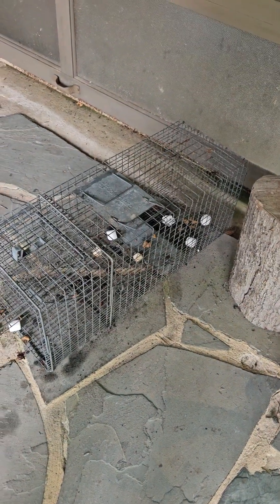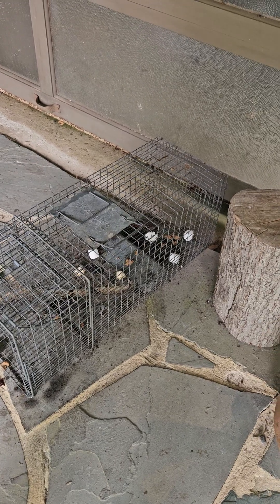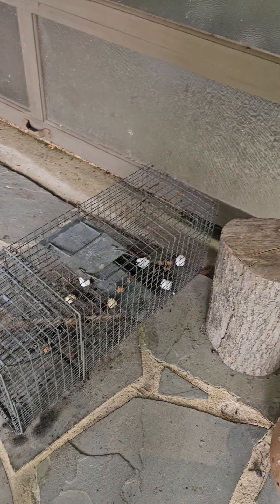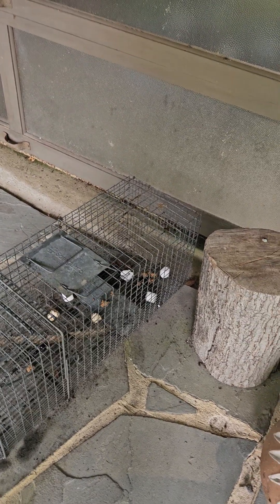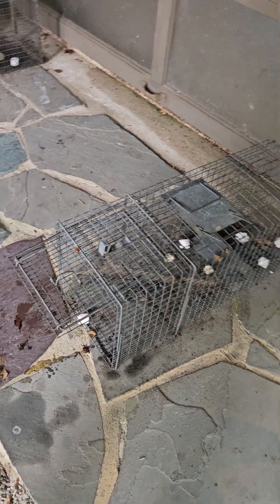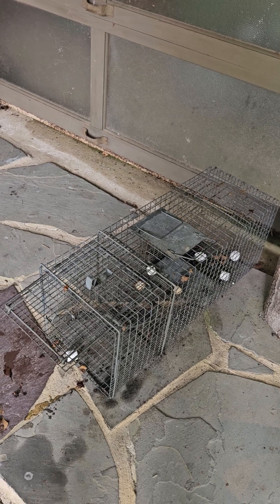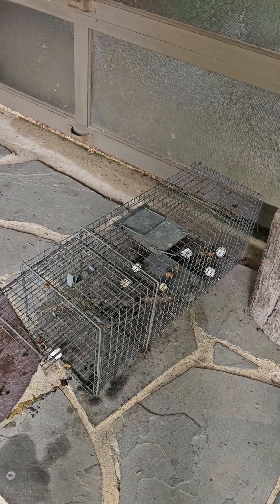We have it baited with three baits and four lures. The baits are banana supreme — that's my favorite for raccoons — coon corny, and hog bait. The lure we're using is flower shop in the back, and then dripping into the trap we have persimmon, purple passion, and sweet corn.